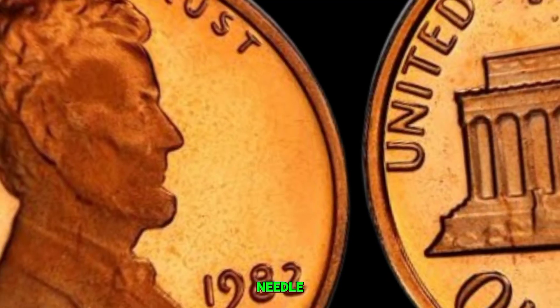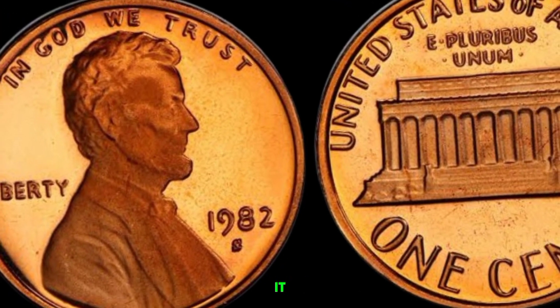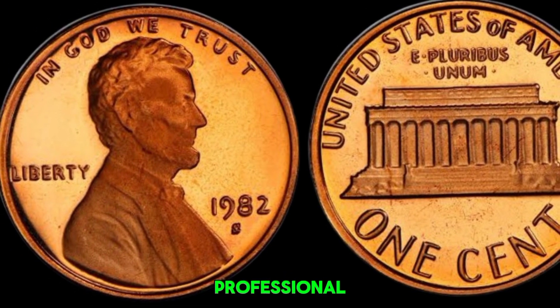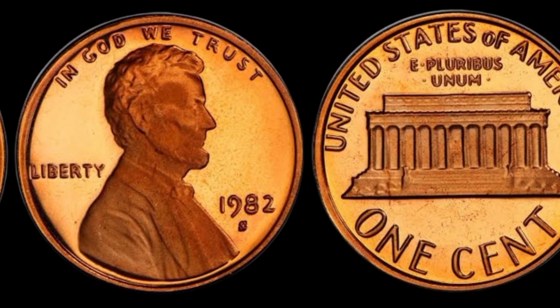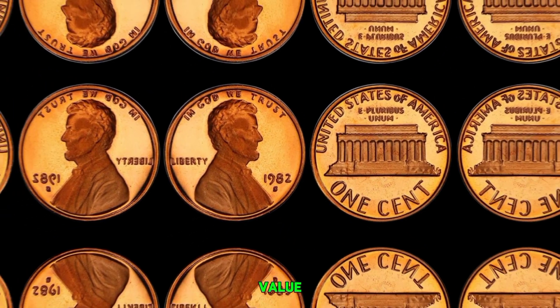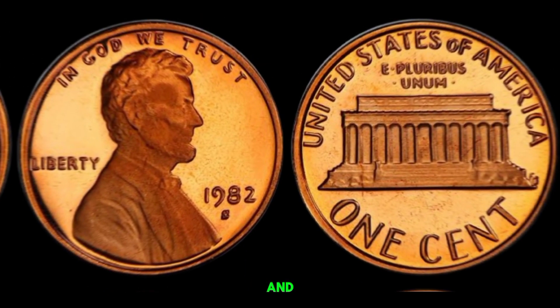Only a handful of these copper pennies are known to exist, making them incredibly valuable to collectors. The rarity of the 1982 D-copper penny, combined with demand from collectors, drives its value into the millions — it's like finding a needle in a haystack. If you're lucky enough to find one, handle it with care, keep it in a protective case, and consider getting it authenticated by a professional grading service. This coin's value in market: $1.50 million.